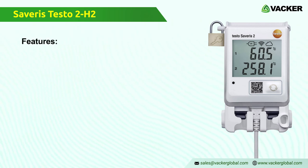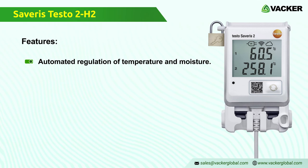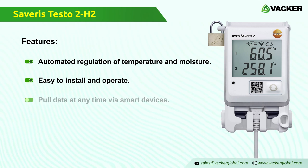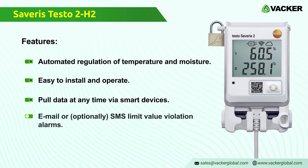Features of the Wi-Fi data logger Testo Severus 2 H2: automated regulation of temperature and moisture with a connectable sensor, easy to install and operate, mobile data access at any time via phone, tablet, or PC, and email or optional SMS limit value violation alarms.